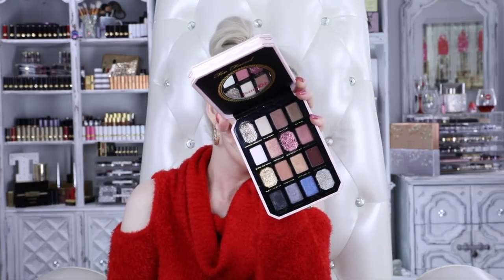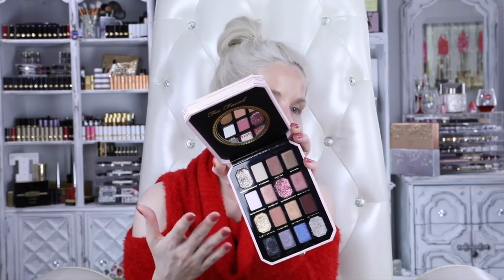Another eyeshadow palette I fell in love with is the Pretty Rich by Too Faced. They really stepped it up with this one. The mattes are so creamy, blendable, and buildable — so easy to use. The metallics are gorgeous, and you get four pressed glitter shades. I love pressed glitter. It gives such a beautiful look to the eye. This is such a well-rounded, all-encompassing palette that has everything you need. This is one of my favorite palettes by Too Faced. Sorry about the snowblower noise in the background!